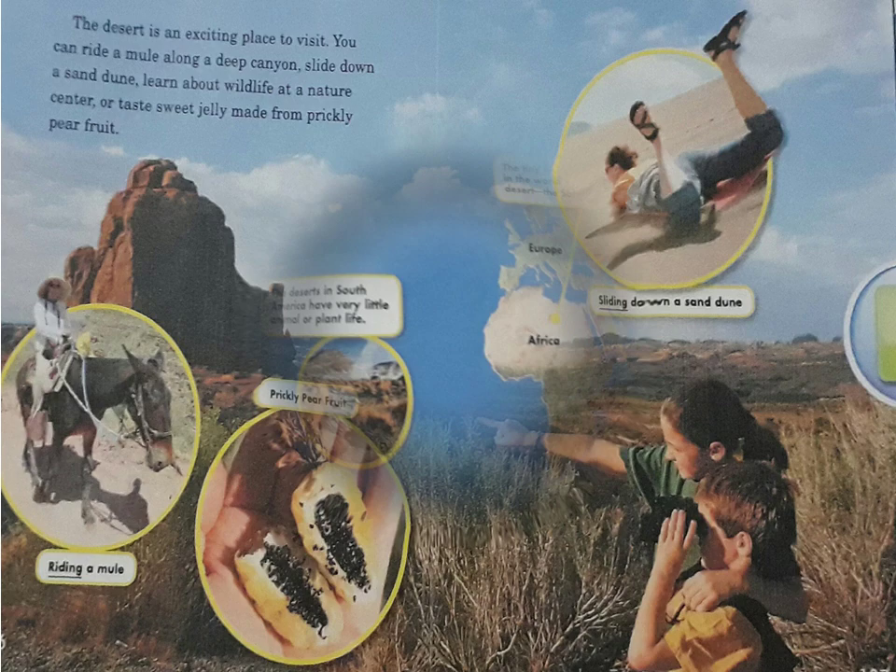You can find deserts all over the world. Not all deserts are alike. Some are hot, others are cold. But in all deserts, there is little rain. Can you find the continent where you live? Is there a desert on it?